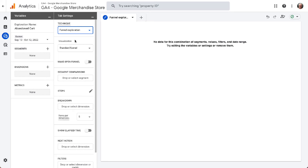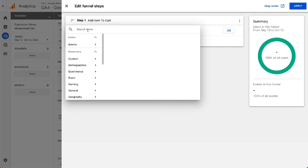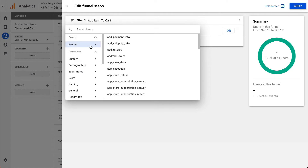On the Technique drop-down, select Funnel Exploration. Next, you'll need to create a list of steps that represent the checkout process. To do that, click the pencil icon next to the Steps item. Type in a name for your first step — we'll call it Add Item to Cart. Then click on Add New Condition and choose Events, then Add to Cart.